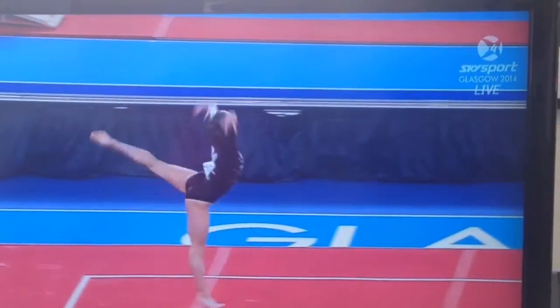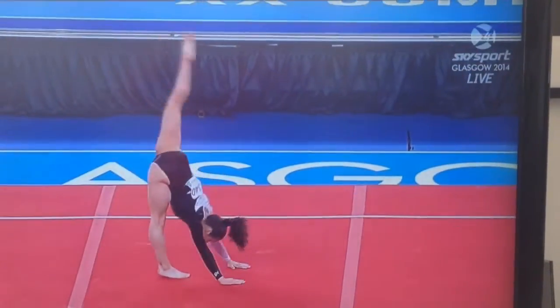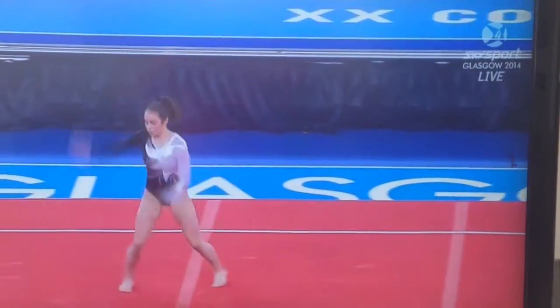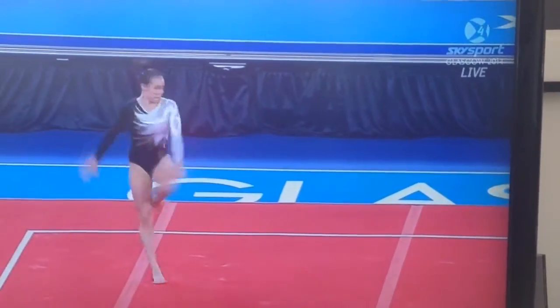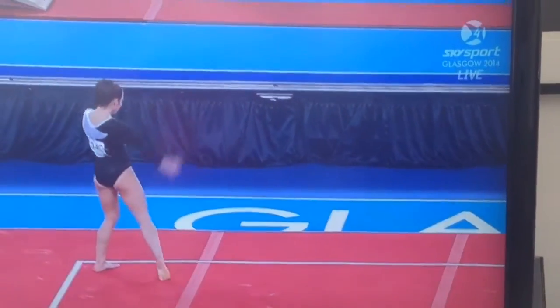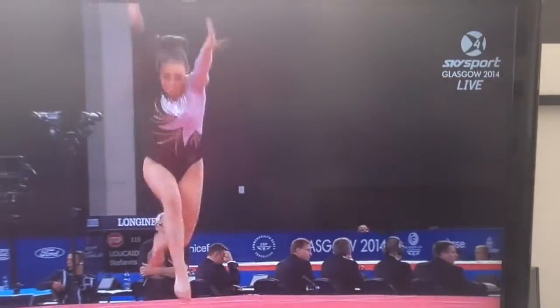Opening with a high double tuck — a relatively simple line, but she's done it with good aptitude. We're going to see a lot of combination turns as well as turns with the leg held close to the waist.